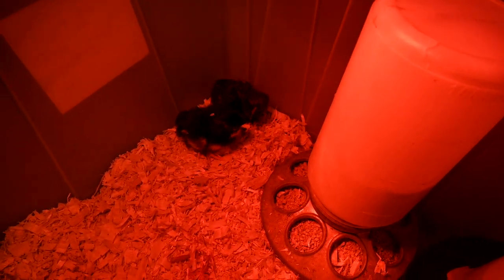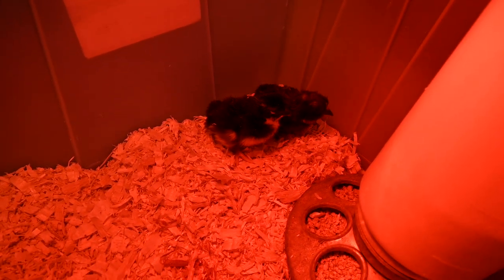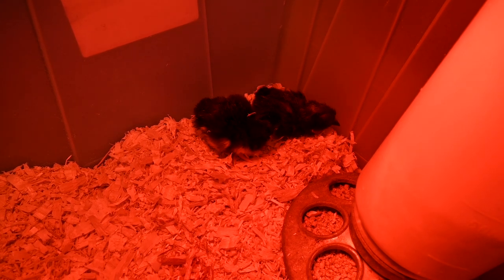Two of them, and they're fighting already — they're actually fighting! They're definitely boys. We've discovered that they're both boys.